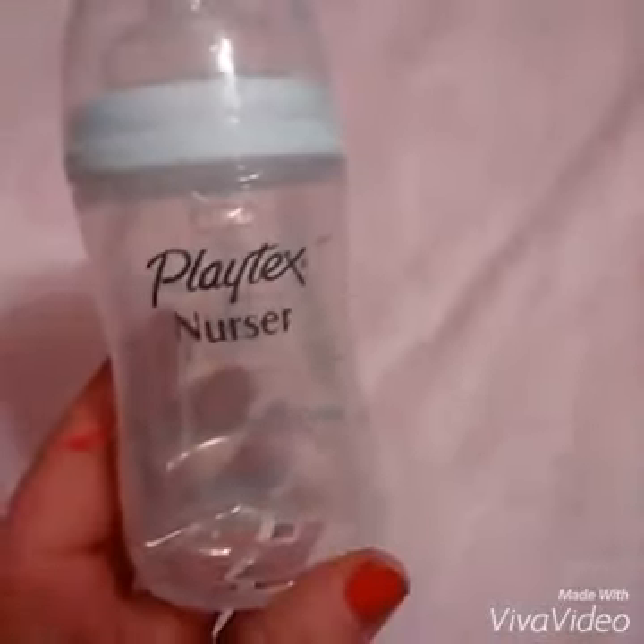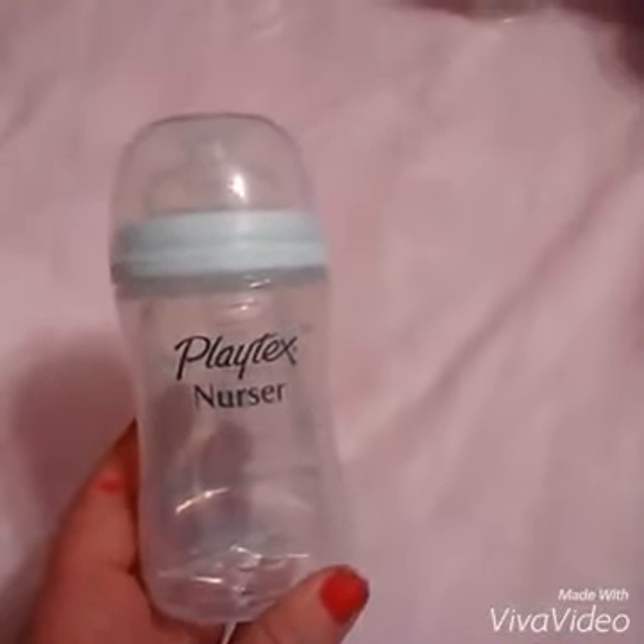Now we're going to move on to the Avent. Sorry guys, I forgot to show you my second favorite Playtex Nurser bottle. Okay, next we have the wonderful Avent bottles. So these are my Avent bottles. I love the pink one — I think that's a man lid.